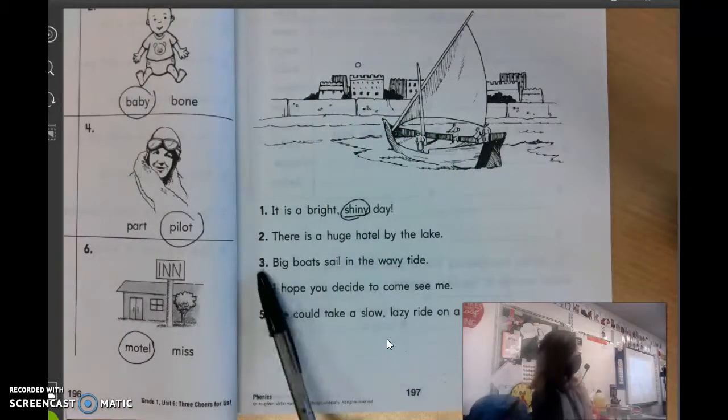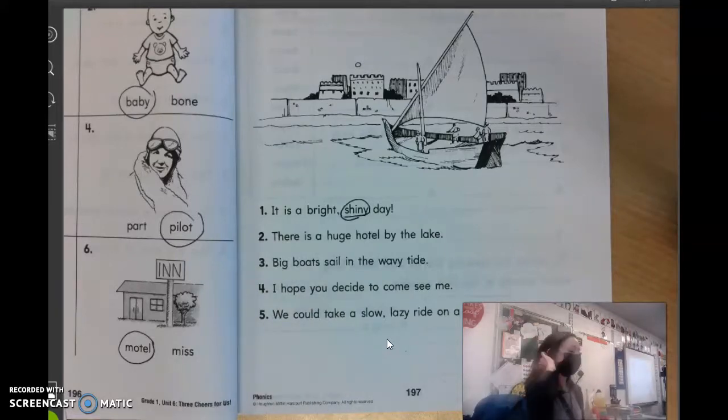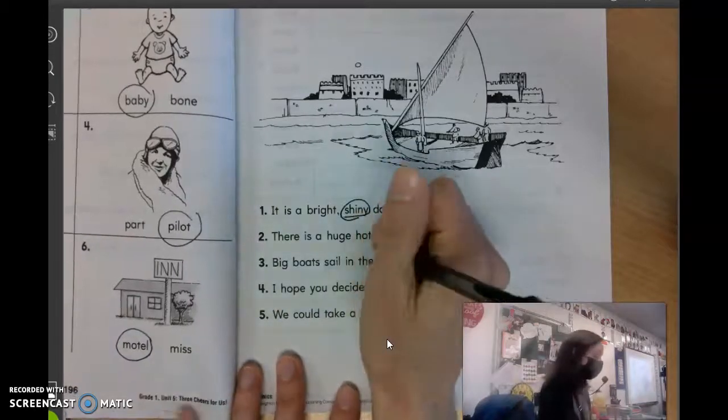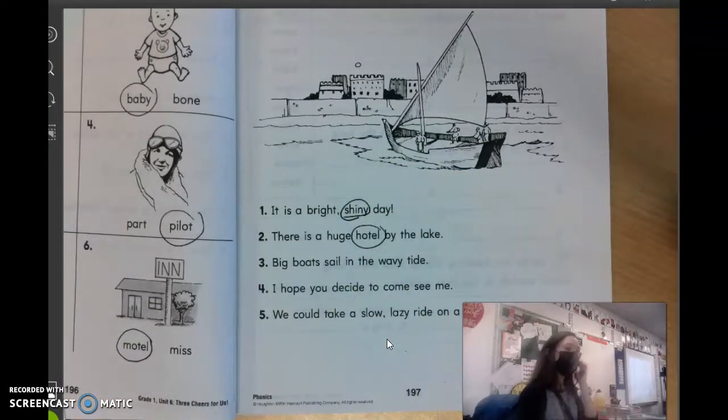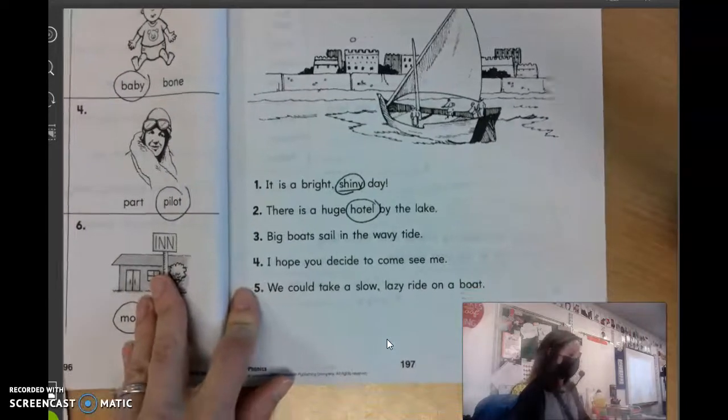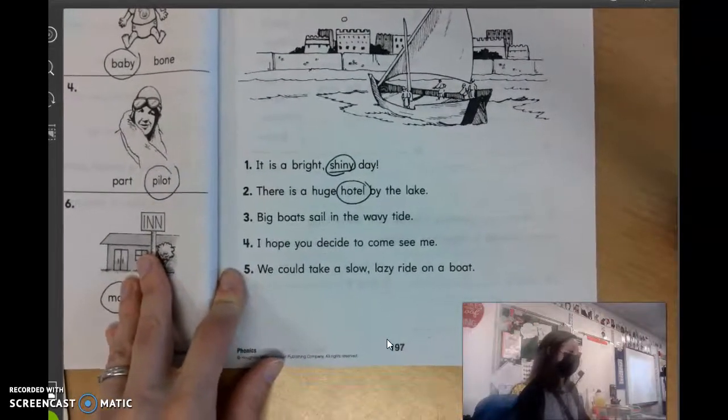What about number two? Can someone read that sentence for us? Clear, nice and loud: There is a huge hotel by the lady. Good. What word in that sentence has two syllables? Sarah, go ahead? Hotel. Yes. Kind of like motel. Hotel — and you're right, it is. Number three, can someone read that sentence for us? Gwen, go ahead.